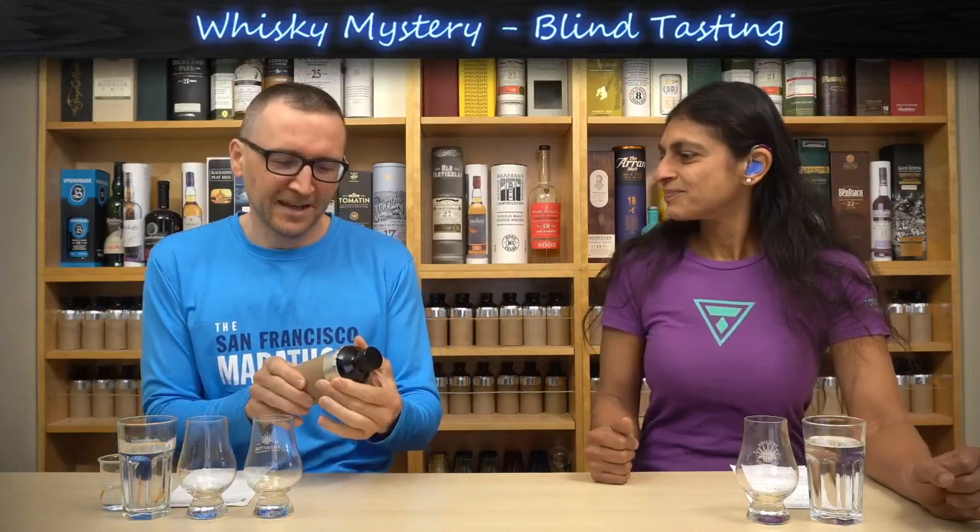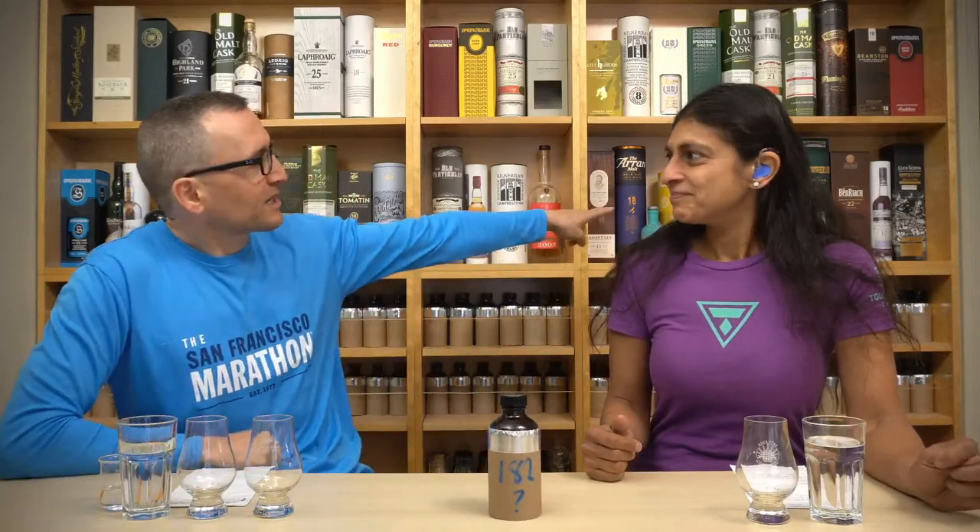Welcome to Whiskey Mystery, I'm Phil and we're back for another blind tasting. We're working our way through our final 125 bottles to blind taste — over 300 total. Yes, Spring Bank — there are still eight Spring Banks left, so there's probably about a seven percent chance it could be a Spring Bank at any one time.